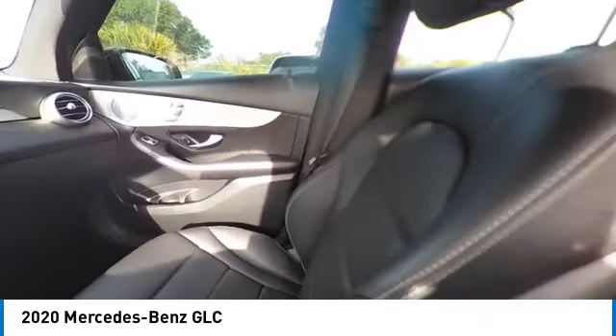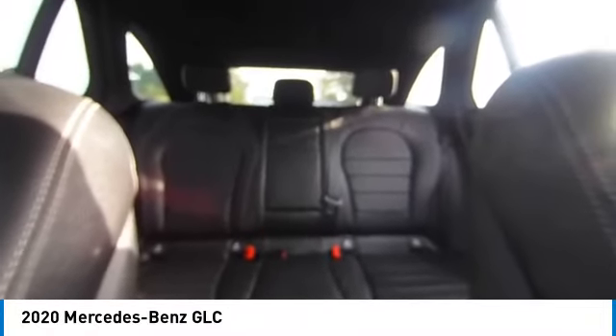Back-up camera, anti-lock braking system, power liftgate, LED headlights, steering wheel audio controls, power passenger seat, keyless entry, traction control, stability control, remote engine start.